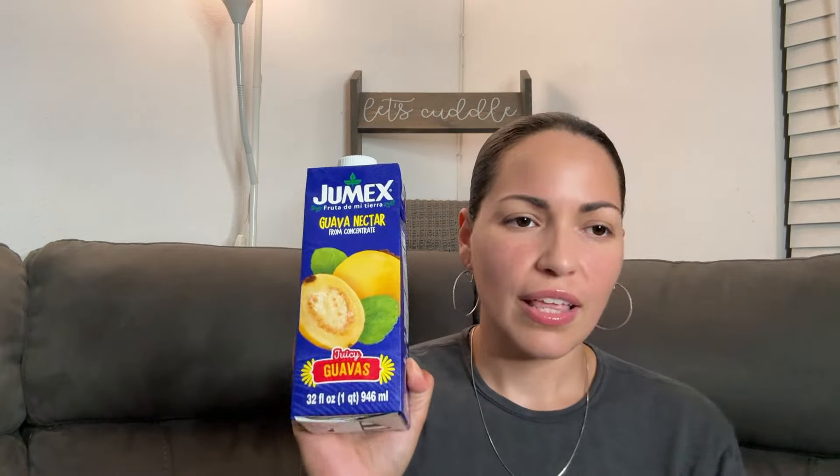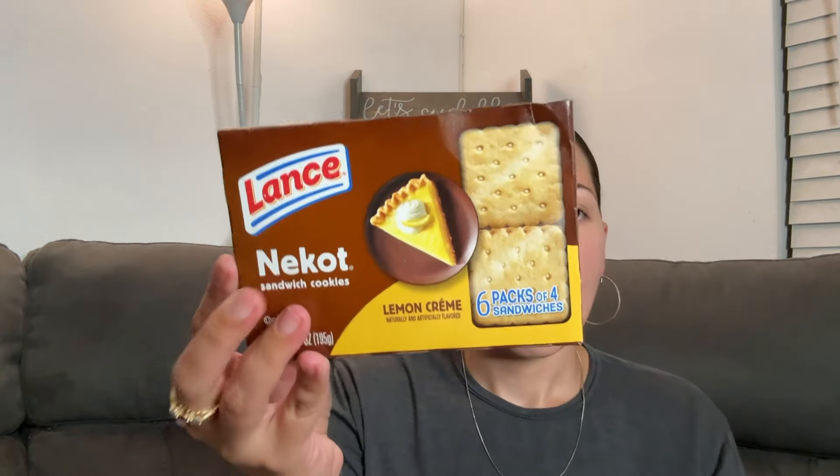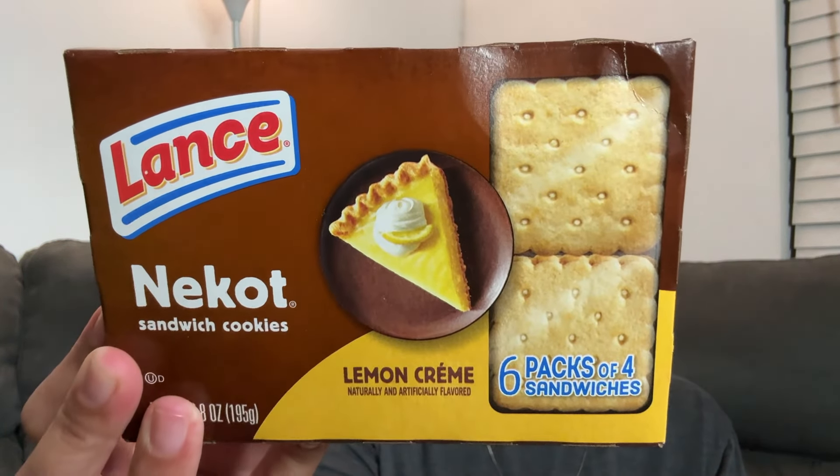Moving on — in my last video I showed you all the juices I pick up for my husband. He's decided the guava is his favorite, so I went ahead and picked him up another one. There was a mango and a strawberry-banana option, but ultimately guava was the favorite. I also picked up his favorite lemon flavor crackers — the Netco brand, a different kind of cracker. He loves those in his lunch box.